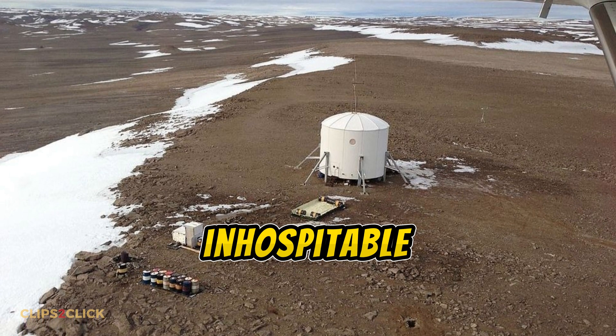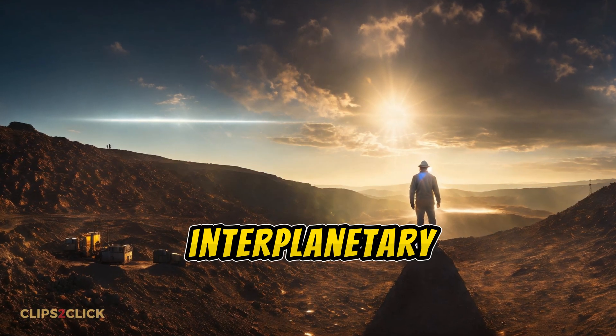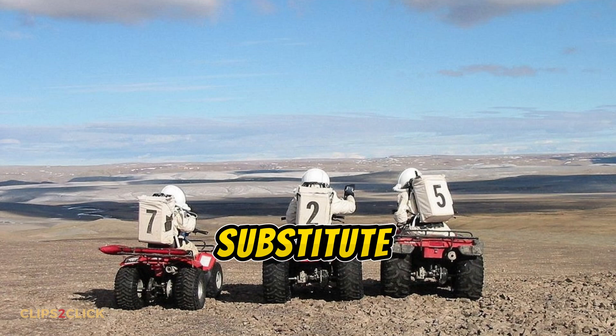But beyond that tiny oasis, Devon Island is as close as you can get to the cold, dry, inhospitable surface of Mars here on Earth. So while your dreams of being an interplanetary explorer may still be stuck in sci-fi for now, a visit to the Mars-like Devon Island could be a pretty epic substitute.